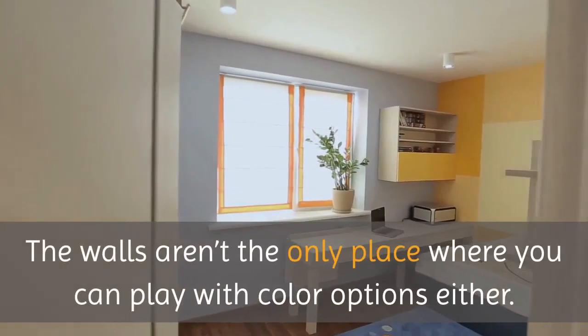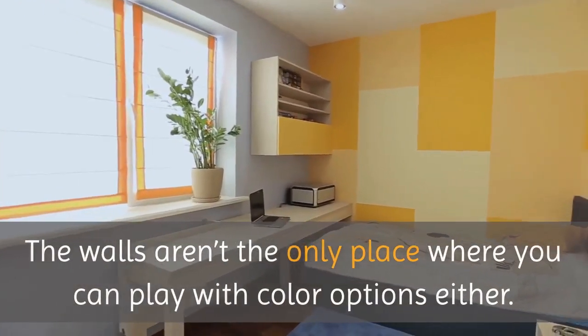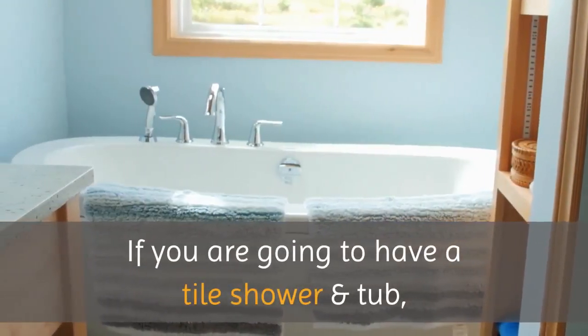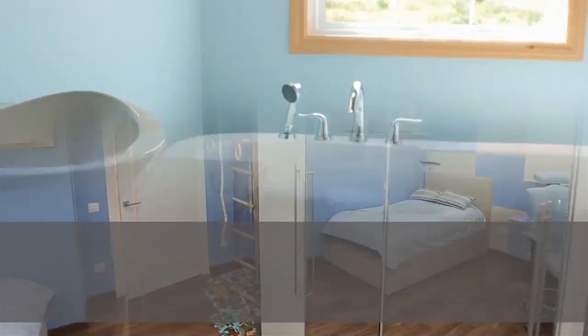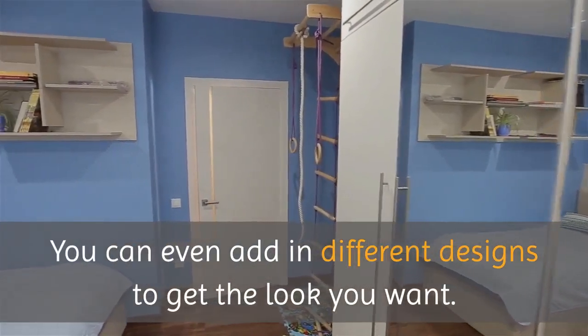The walls aren't the only place where you can play with color options either. If you are going to have a tile shower and tub, you can pick from endless color options there. You can even add in different designs to get the look you want.